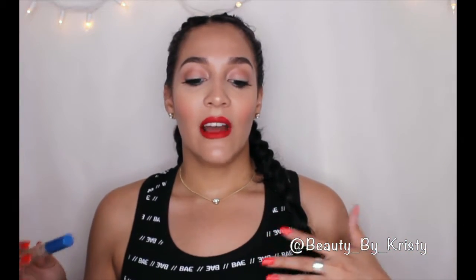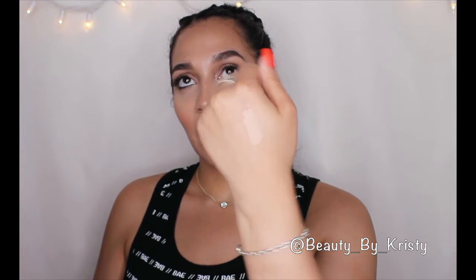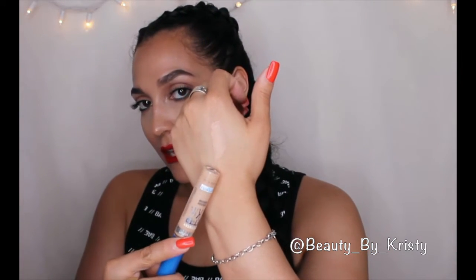I'm going to do my drugstore concealers first. The first one I use on an everyday basis — it's not too heavy, not too cakey. Just a light wash of concealer. It's going to take away that undertone but not give me that bright-eyed effect. It is the Maybelline Better Skin Super Stay, and I have it in light-medium. I typically go for ones with a pinkish undertone because it cancels out my under eyes and bags.